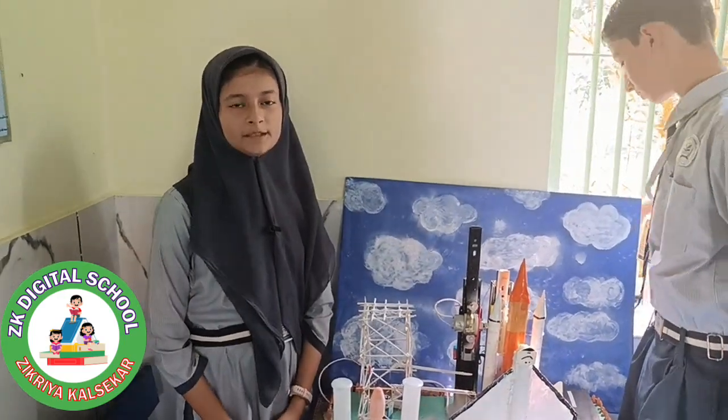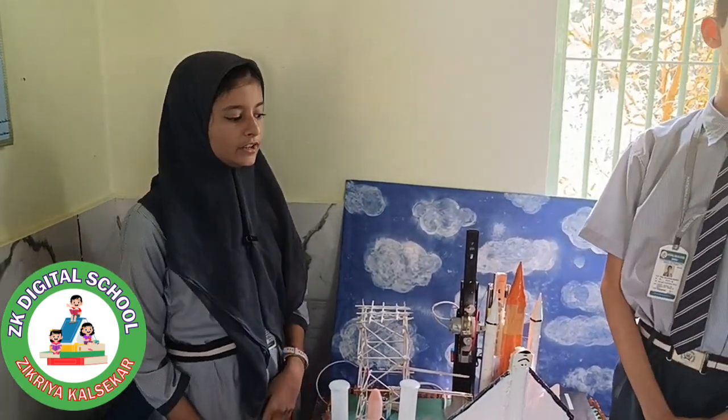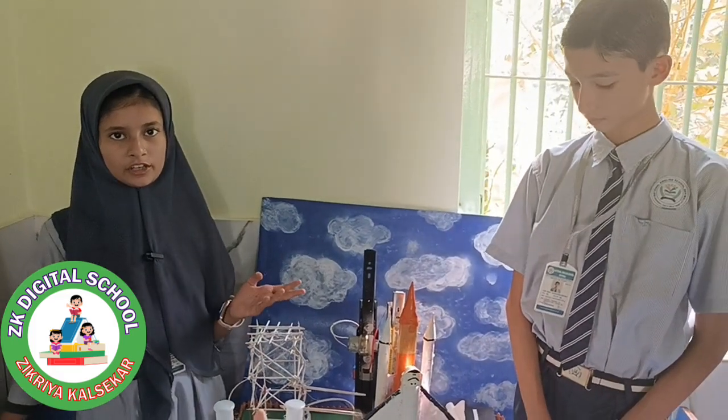Good morning everyone. My name is Iman Dalsafgarsulkar. Today we are going to show you the space shuttle rocket launch.